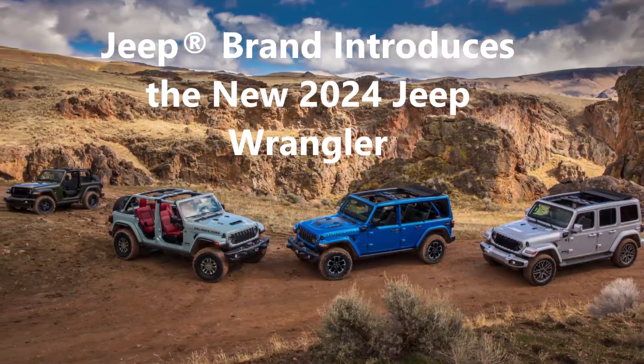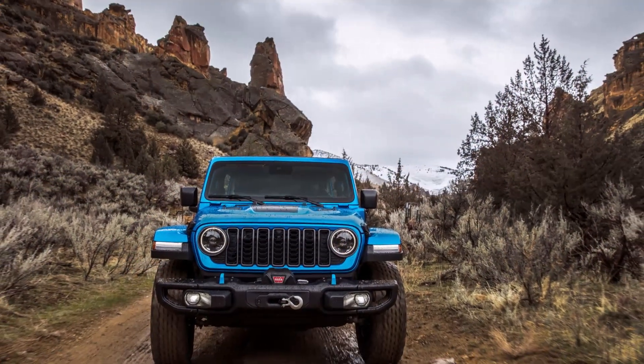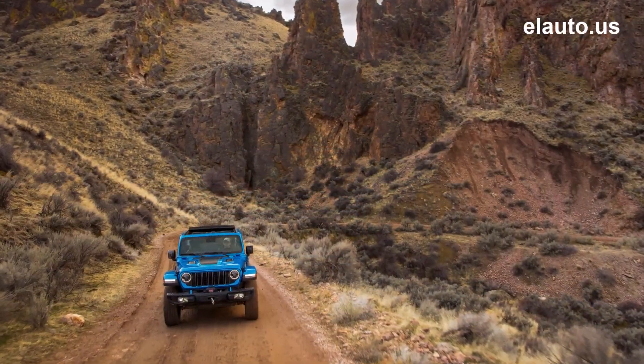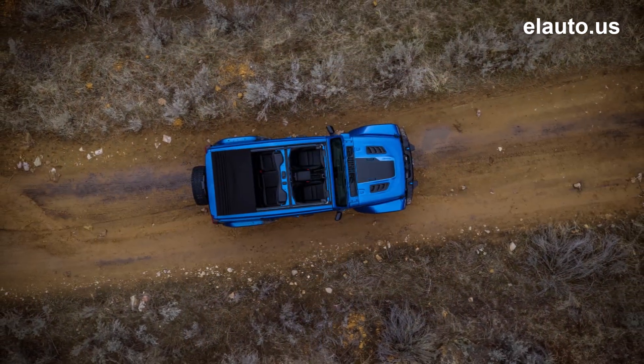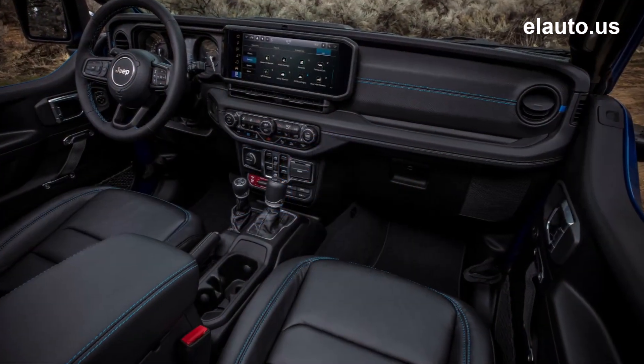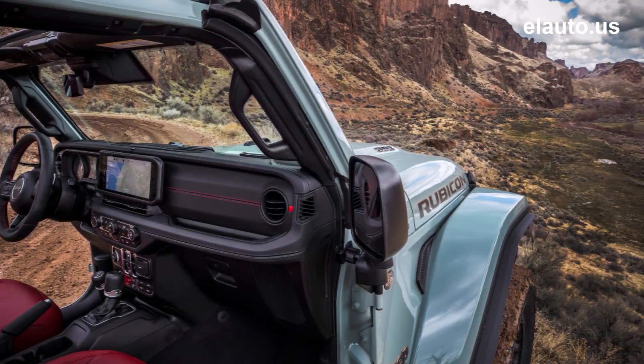Jeep brand introduces the new 2024 Jeep Wrangler, April 5th, 2023. The most capable Wrangler yet delivers even more legendary Jeep 4x4 capability, with an available factory-worn winch, new iconic seven-slot grille, standard side curtain airbags, and a 12.3-inch UConnect touchscreen radio.